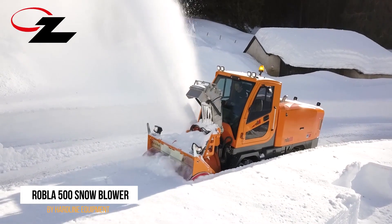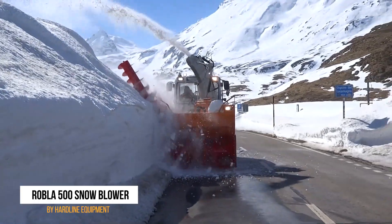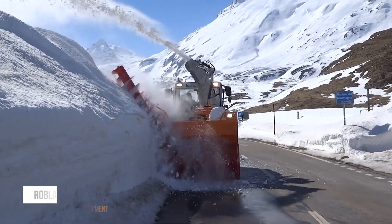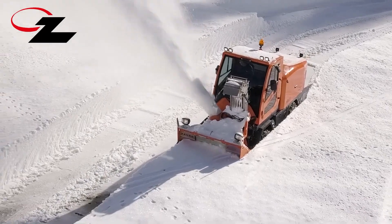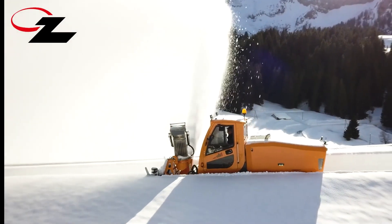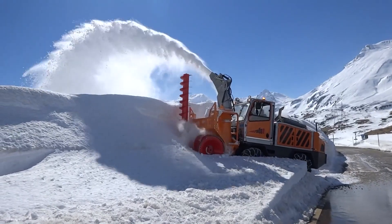The 14th spot is reserved for the Zod Robla 500 Snowblower, a machine that puts your average snowblower to shame and makes Frosty the Snowman quiver in his snowy boots. Its powerful front snowblower ensures a quick and efficient removal of snow, making it the go-to choice for places like snow resorts or Mr. Freeze's hideout. You could even say it's the coolest machine on this list.